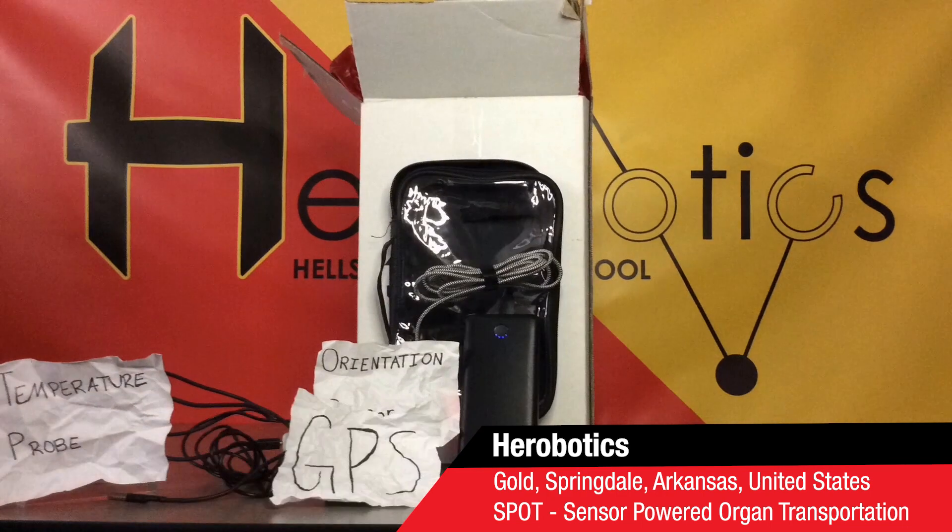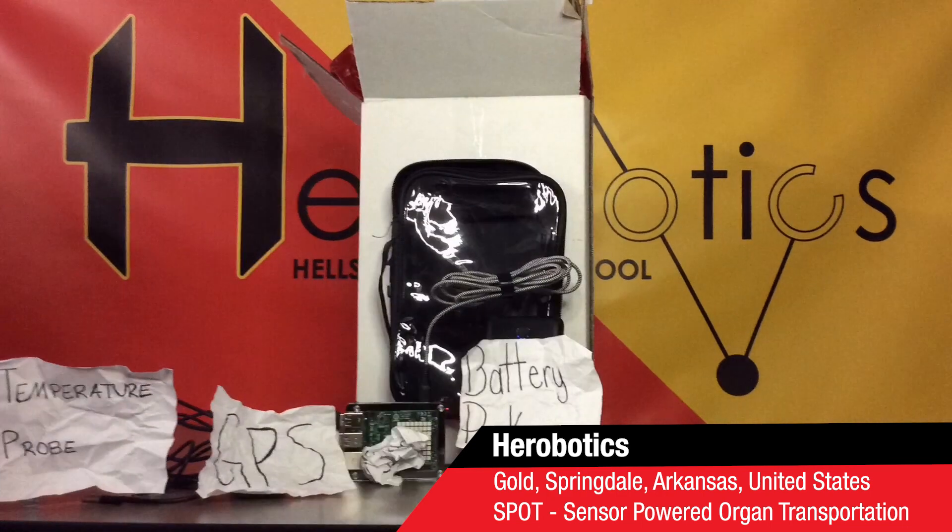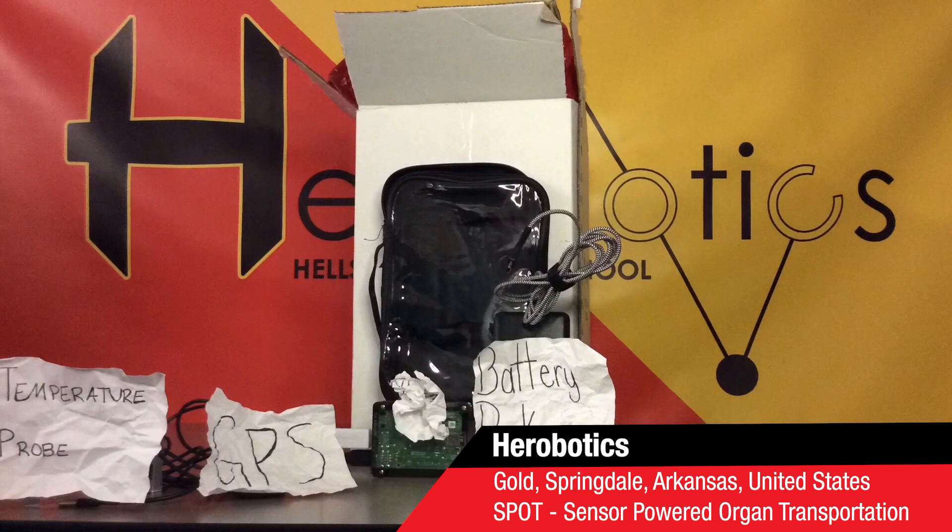SPOT uses temperature, orientation, and GPS sensors to keep track of the kidney, and sends data to an organ procurement organization, which notifies the courier.